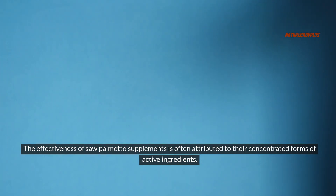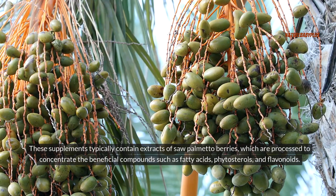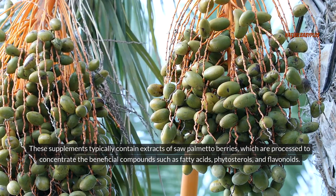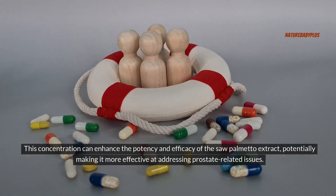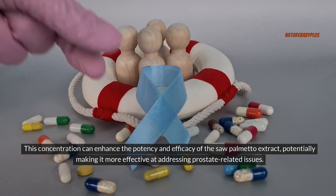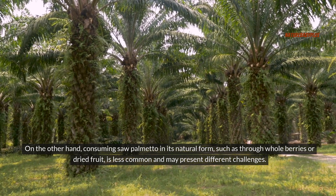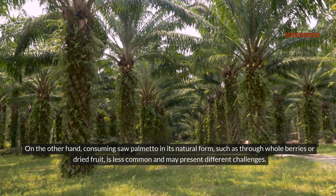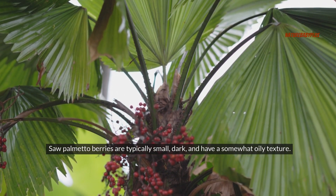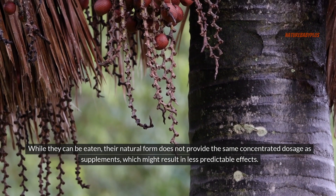The effectiveness of saw palmetto supplements is often attributed to their concentrated forms of active ingredients. These supplements typically contain extracts of saw palmetto berries, processed to concentrate beneficial compounds such as fatty acids, phytosterols, and flavonoids. This concentration can enhance the potency and efficacy of the extract. On the other hand, consuming saw palmetto in its natural form — such as through whole berries or dried fruit — is less common. The natural form does not provide the same concentrated dosage as supplements, which might result in less predictable effects.